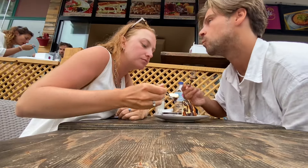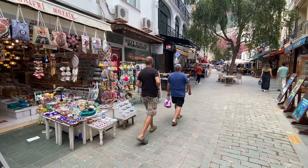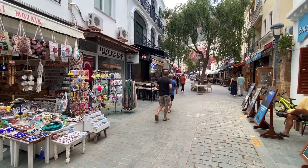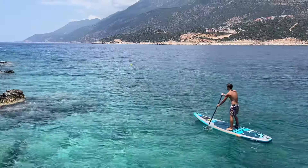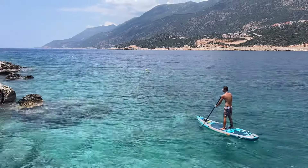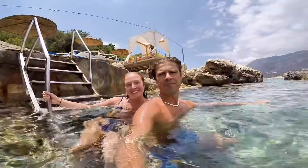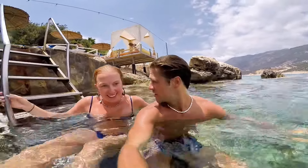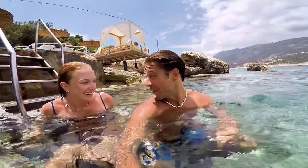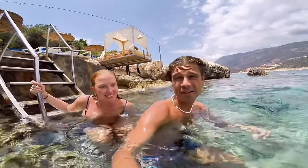We were on the hunt for our favorite Turkish dessert, katma, which we got, and we also grabbed some San Sebastian cheesecake. We then headed back to our beautiful hotel and were so glad to have a couple of days enjoying the water, swimming, and Turkish food. Thanks for joining us in our little mini vlog of the south coast — a truly underrated part of the world. If you're enjoying the content, please consider subscribing!